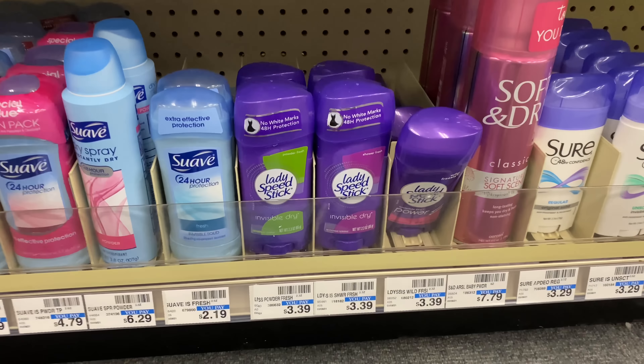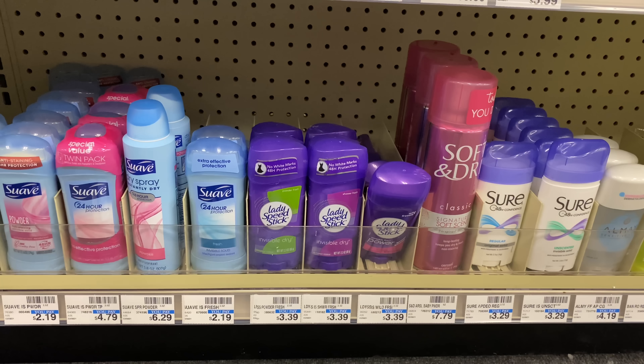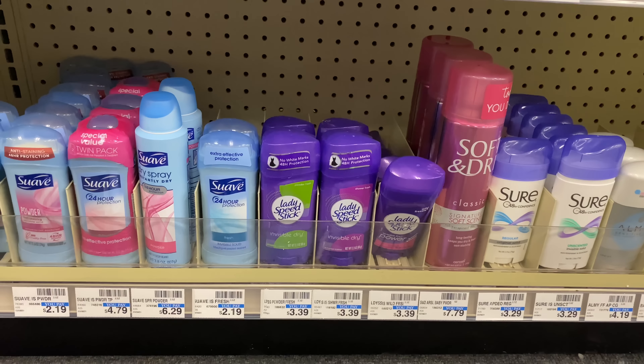The next deal is on Speed Stick. You can pick up the ladies' or men's — I'm choosing women's. This week Speed Stick is buy one get one 50% off, and when you buy two you get back a $2 extra buck. I have a $2 off of 2 CRT. One will be $3.39 and the other $1.69, totaling $5.08. After the CRT I'll pay $3.08 out of pocket, then get back the $2 extra buck — making them $1.08 total, or $0.54 each.